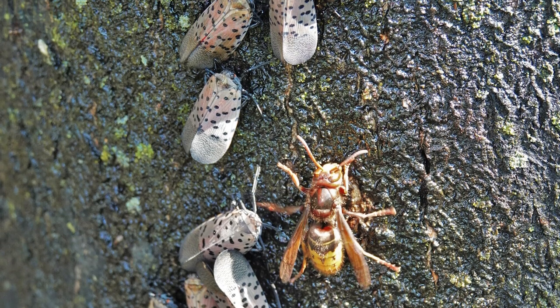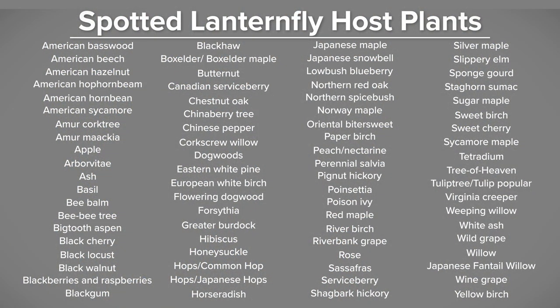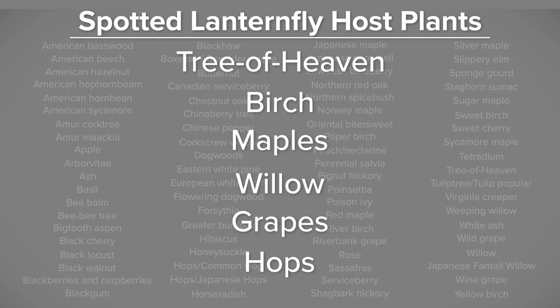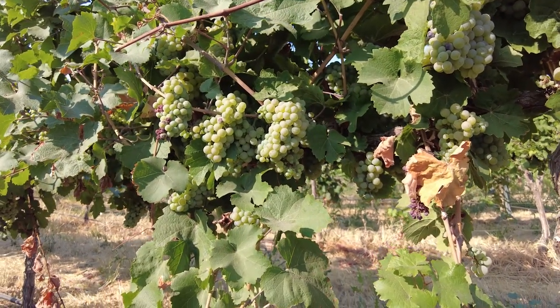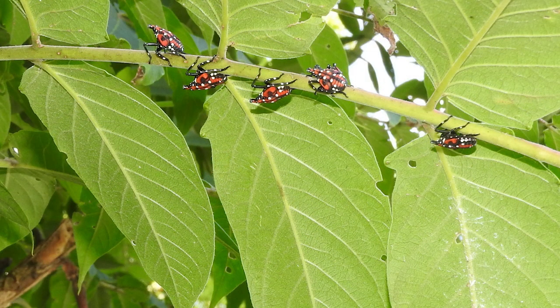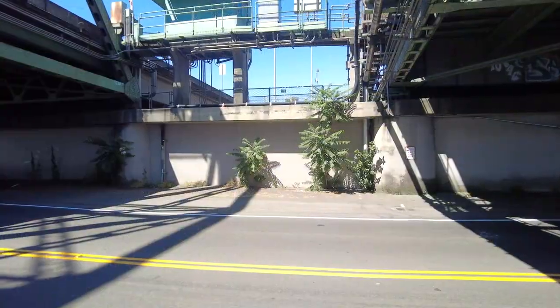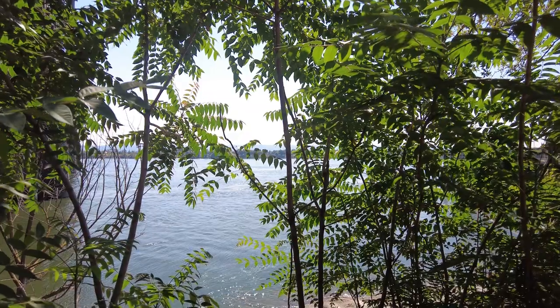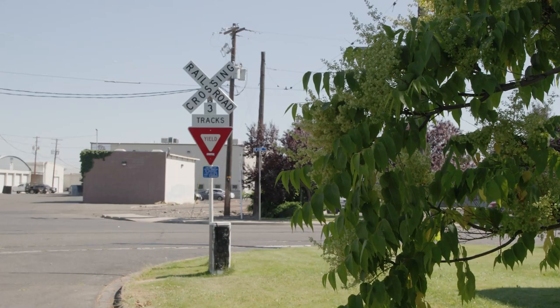Spotted Lanternfly is actually a generalist, meaning it has multiple host plants that it will feed upon. In fact, scientists have discovered over 172 host plants that this pest will feed upon. Here in Washington State, we're very concerned, especially given all of our specialty crops. One of the best ways this pest spreads is via the Tree of Heaven, which is a Class C weed, meaning it is everywhere here in Washington State — making it very easy for this pest to establish if it were to arrive.